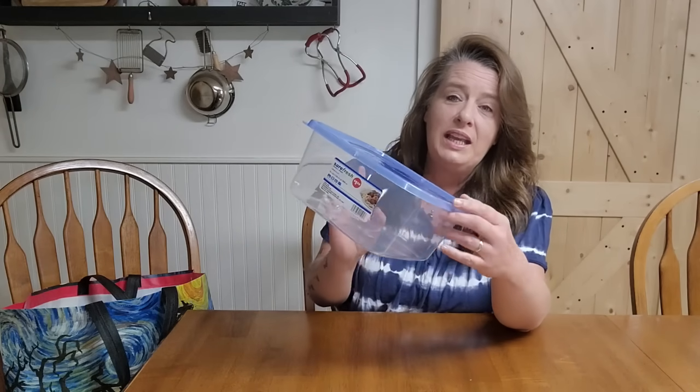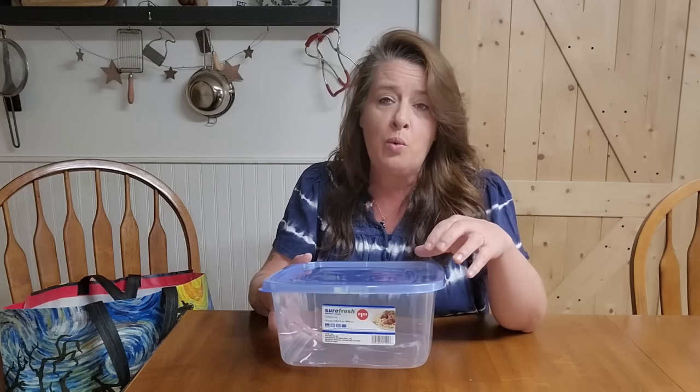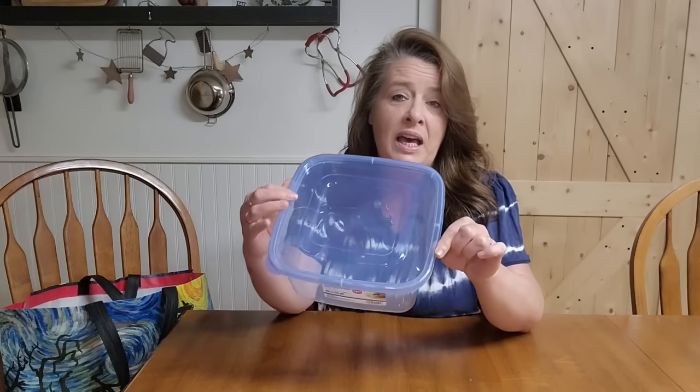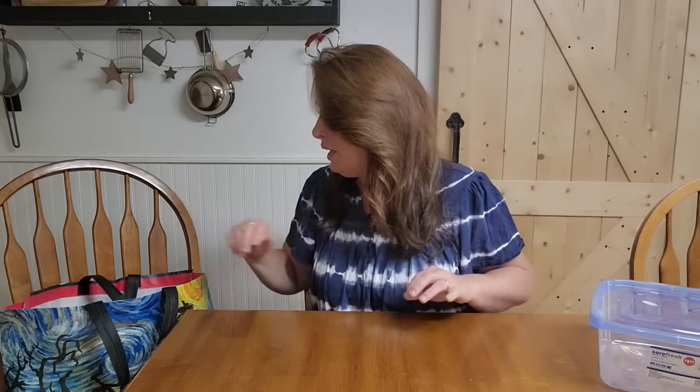The first thing I grabbed was this SureFresh container. I really love these for my pantry. I don't really store open food in them, but I do use them for organization. This is a 16 cup container and it is perfect. We love to store our baking needs in here — twine, baking cups, toothpicks. I also use these for matches, spices, first aid supplies. I love that you can see through them, they're super easy to label, and for $1.25, they stack up great and are nice and stable.